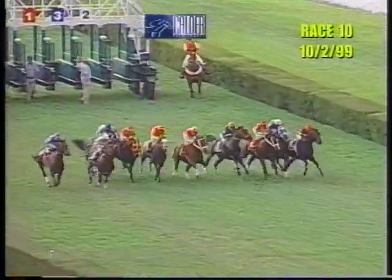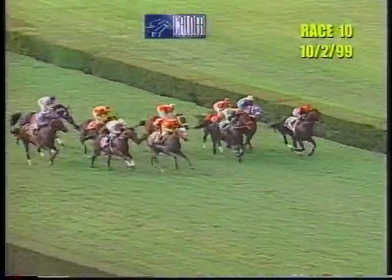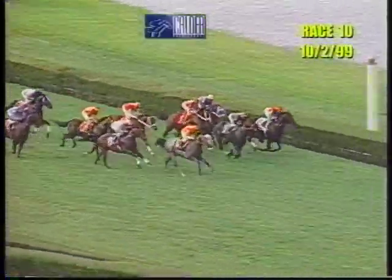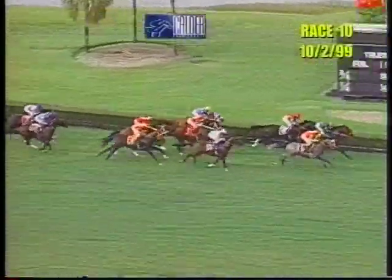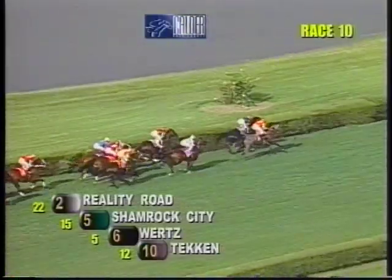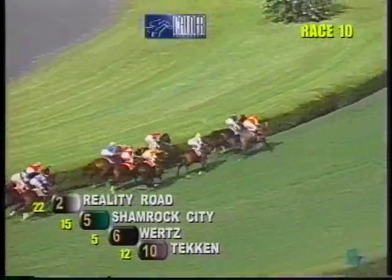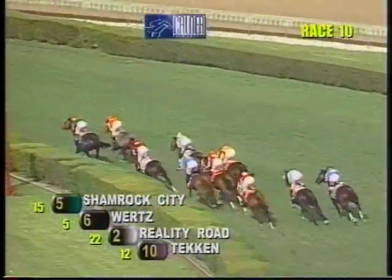And they're off in the Miami Mile Breeders' Cup Handicap. It's an even start to the inside — that's Reality Road, middle of the course. That's Wurtz rushing up. Between horses, it's Shamrock City. Two lanes back to the outside, that's Tekken. Then between horses comes Sharp Appeal. Moving at the rail, at the hedge, that's Alligator Bay. Then it's Unites Big Red between horses, Born Mighty, and on the inside, Harahi.